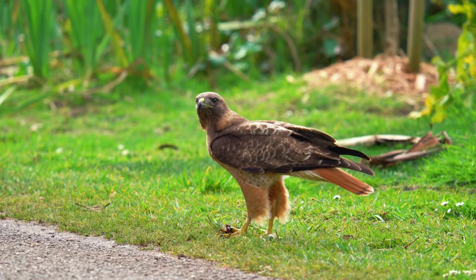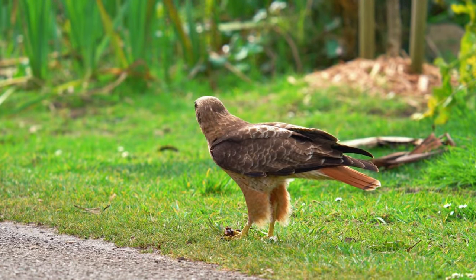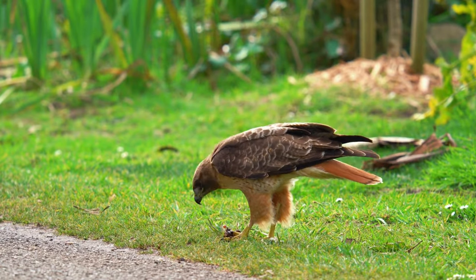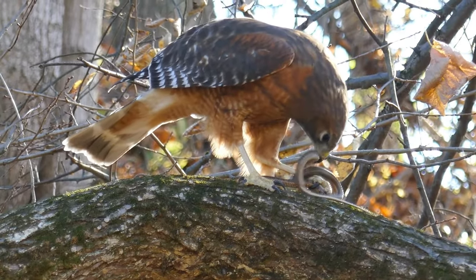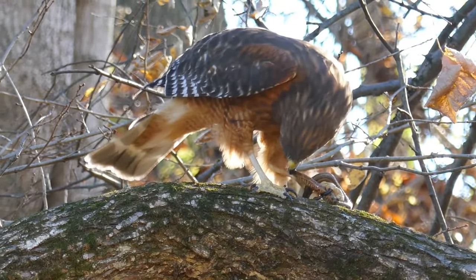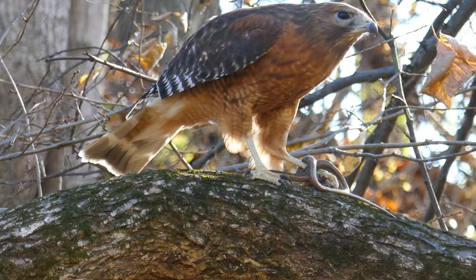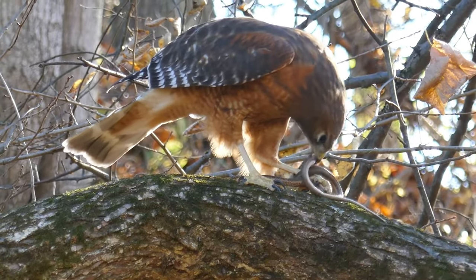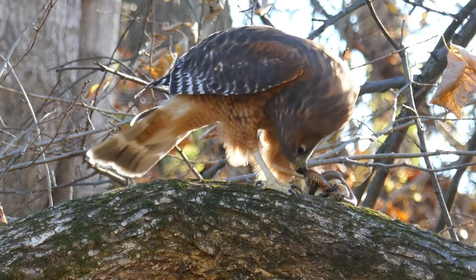Scientists call them opportunistic generalists, which basically means they will hunt whatever is available in their range. This one is eating a snake. Science studies show them eating 200 different species, depending on their geographic location — that's almost as many species as the great-horned owl, another opportunistic hunter.